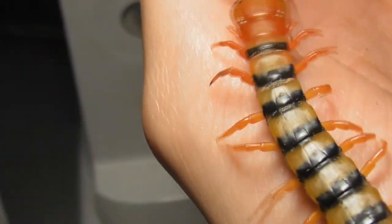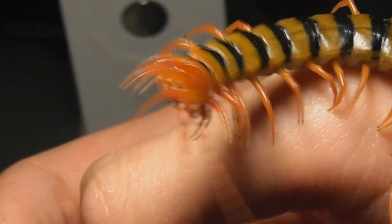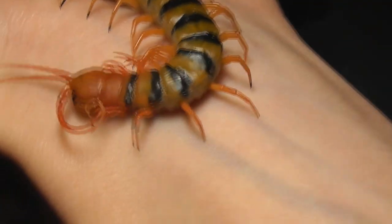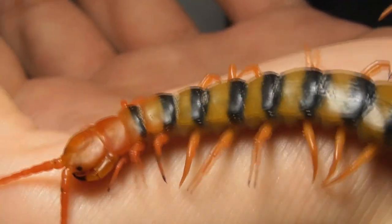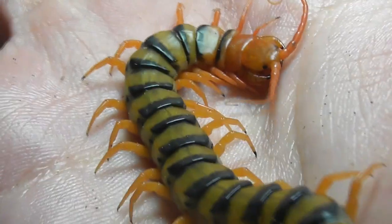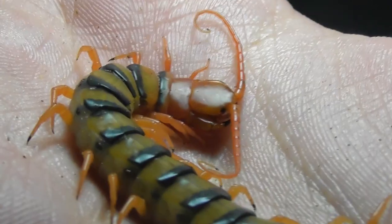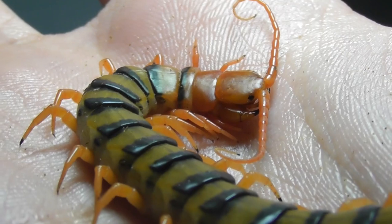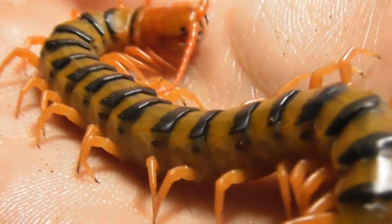But when a centipede does decide to give you a proper envenomation, it is unlikely to be something you'll be forgetting any time soon. Some of you may have been able to already tell due to the conspicuous lack of handling videos on my channel lately, but this is the first of my pet centipedes that I have handled in quite a while. That is because I've had a lot of bad luck in the temperament department, because it is something of a lucky draw. While this centipede is a little bit nervous, he is still quite a placid individual, and is more than willing to settle down and rest right in the middle of my palm.